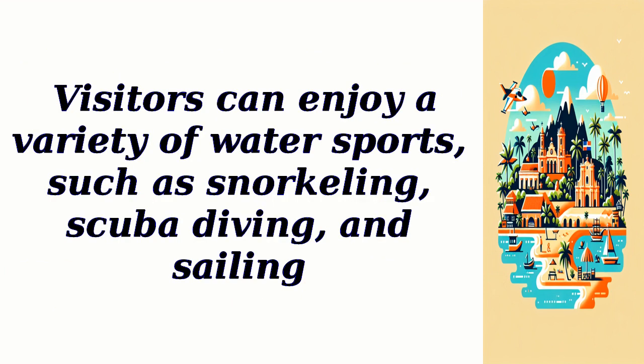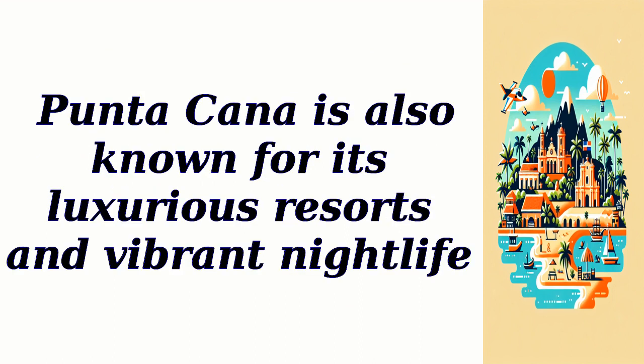Visitors can enjoy a variety of watersports, such as snorkeling, scuba diving, and sailing. Punta Cana is also known for its luxurious resorts and vibrant nightlife.